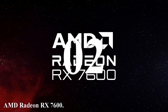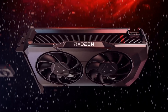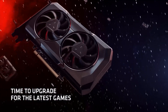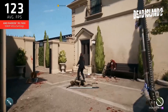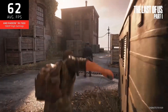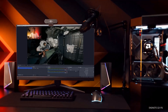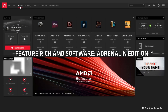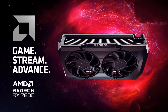Number two: the AMD Radeon RX 7600. This card is a budget-friendly powerhouse that brings impressive performance to the mid-range market. Built on AMD's latest RDNA 3 architecture, it offers significant improvements in efficiency and performance over previous generations. With 2048 stream processors and a boost clock of up to 2.6 GHz, it handles modern games at 1080p with ease, and features 8 gigabytes of GDDR6 memory. It also leverages AMD Smart Access Memory, allowing the CPU to access the entire GPU memory, reducing bottlenecks and improving performance — plus 32 megabytes of Infinity Cache to boost bandwidth.